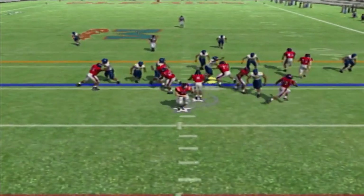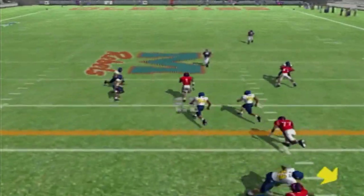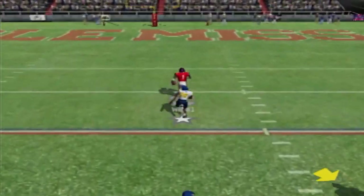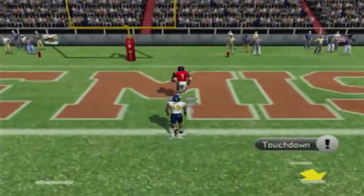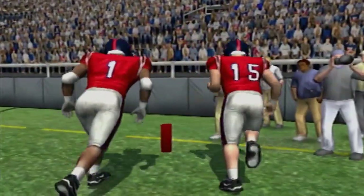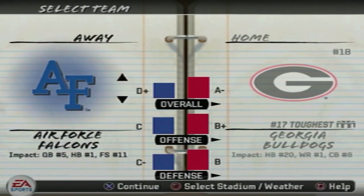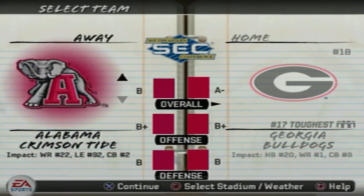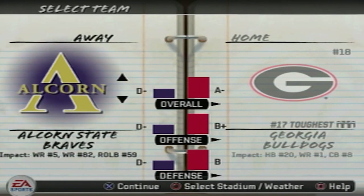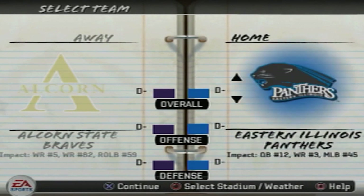This is Ole Miss taking on North Carolina A&T and I got absolutely blown out of the water. So I had to do myself a favor and stop recording those because it's not entertaining for you. It's not entertaining for me. I had to go through every HBCU roster and find the teams that I feel like are good based off the ratings.